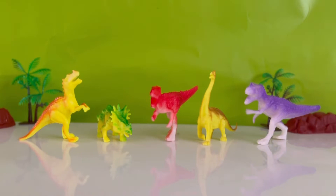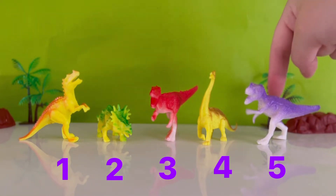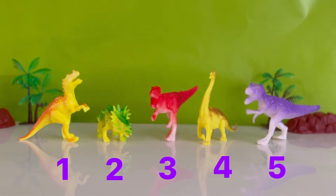That was so cool opening all of the dinosaur eggs. How many dinosaurs did we find? Can you count? One, two, three, four, five. Wow, we found five dinosaurs today. That was so much fun.